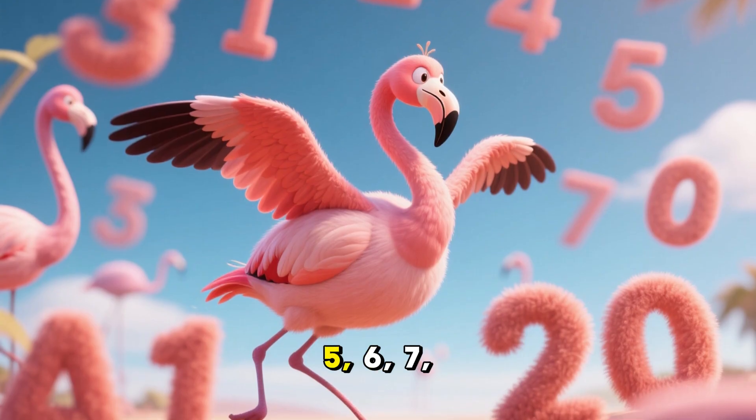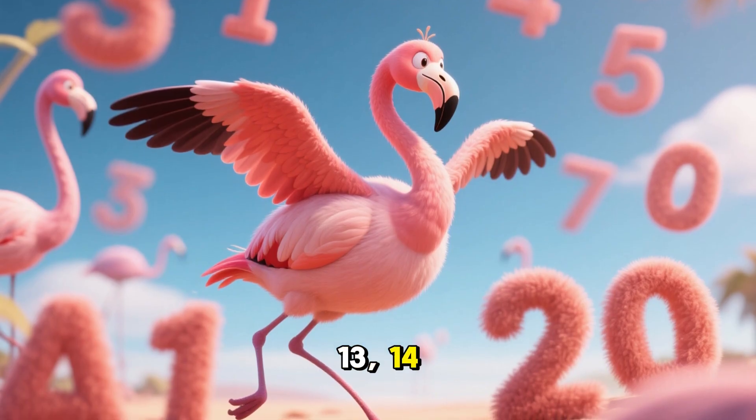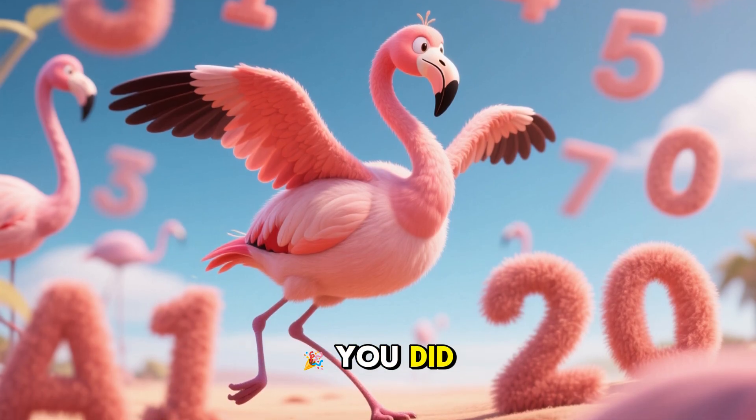1, 2, 3, 4, 5, 6, 7, 8, 9, 10, 11, 12, 13, 14, 15, 16, 17, 18, 19, and 20 flamingos! You did it!